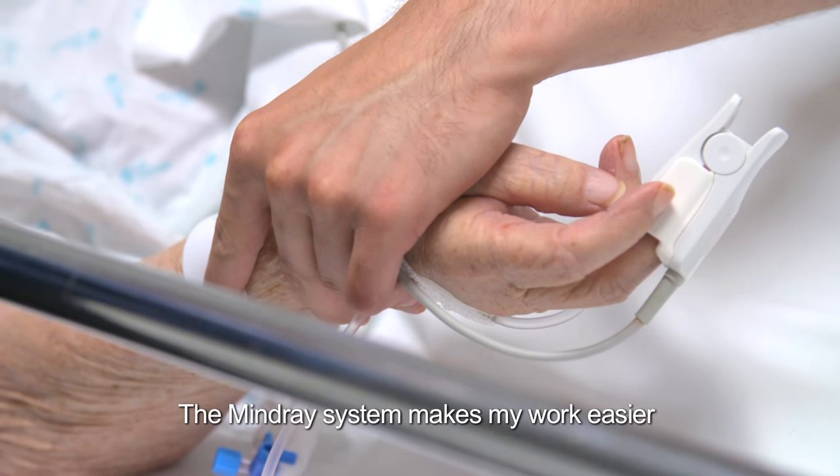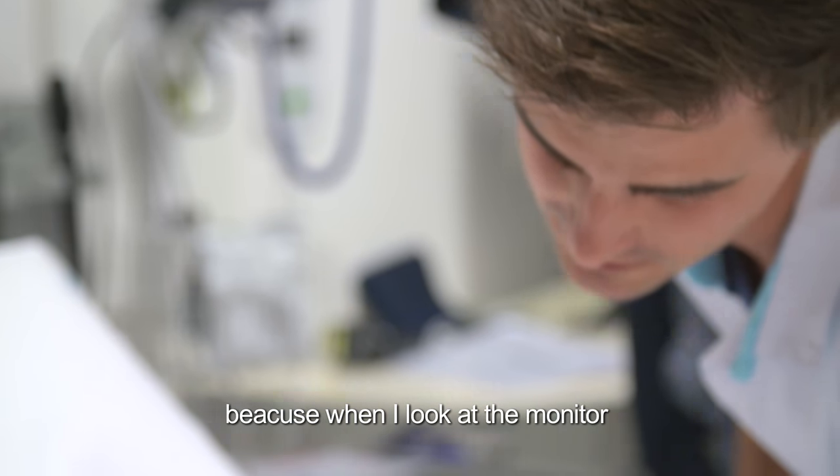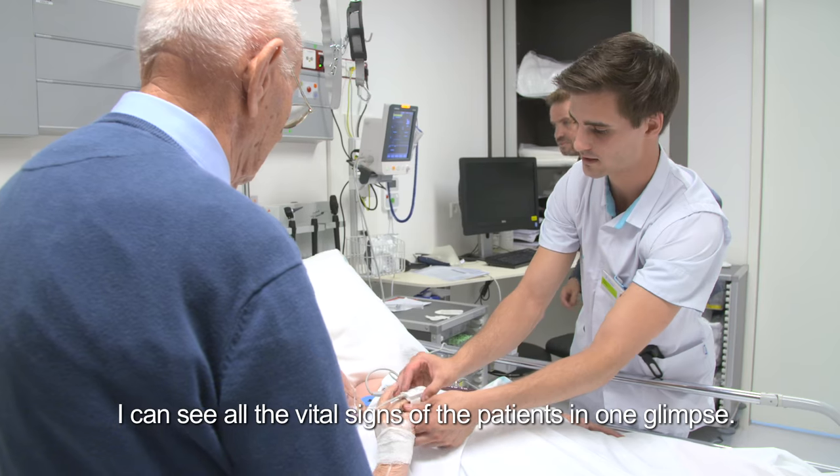The Mindray system makes my work easier because when I look at the monitor I can see all the vital signs of the patient in one glimpse.